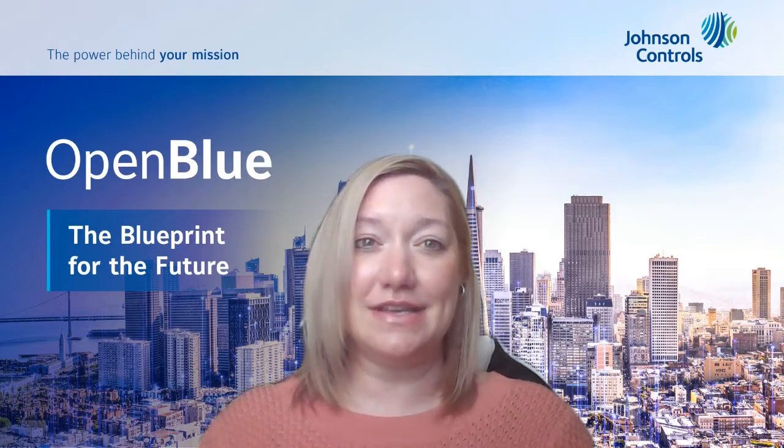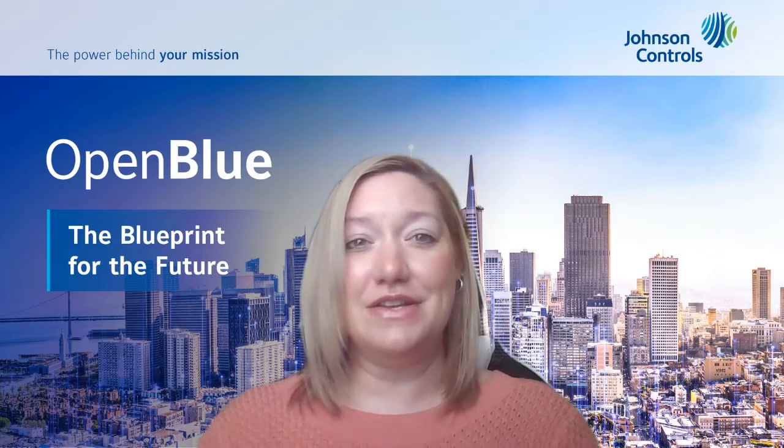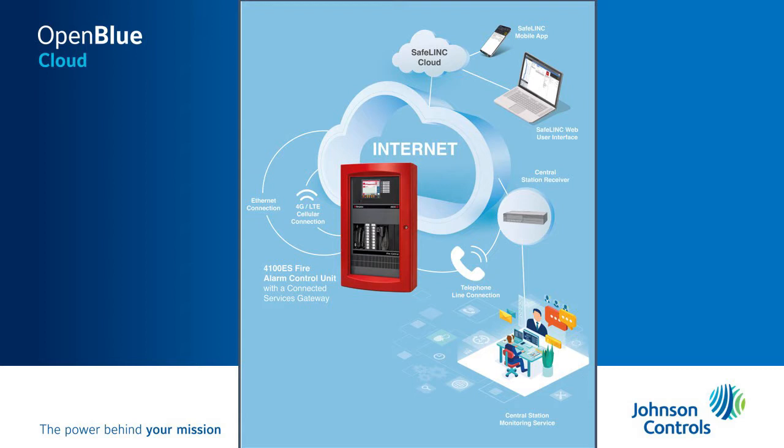With these enhanced technologies under our OpenBlue platform, Johnson Controls is excited to introduce SafeLink Cloud connected fire alarm panels.